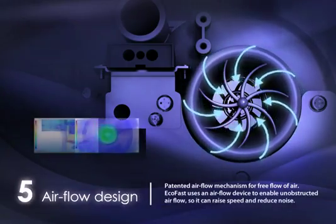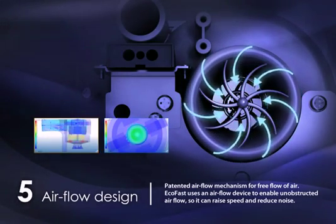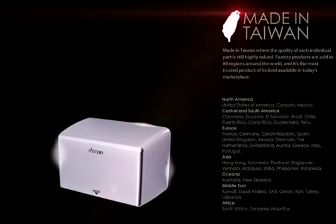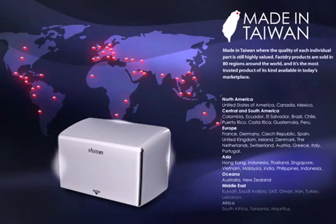The patented airflow mechanism allows for free flow of air. EcoFast uses an airflow device to enable unobstructed airflow so it can raise speed and reduce noise. Made in Taiwan, where quality is still highly valued, Fast-Dry products are sold in 80 regions around the world.